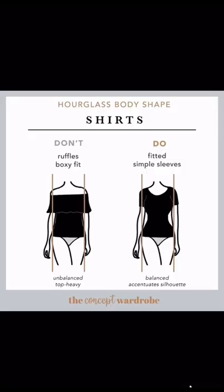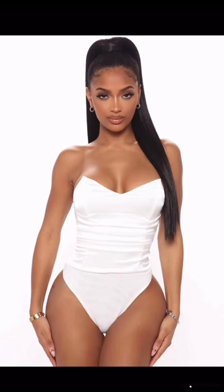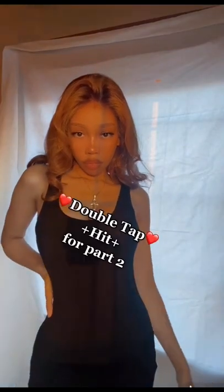As for tops, you want to avoid straight, boxy-looking styles and ruffles because they make you look top-heavy. Instead, swap it for a tight-fitted shirt which outlines your silhouette. Double-tap and hit the plus sign if you want to see part 2.